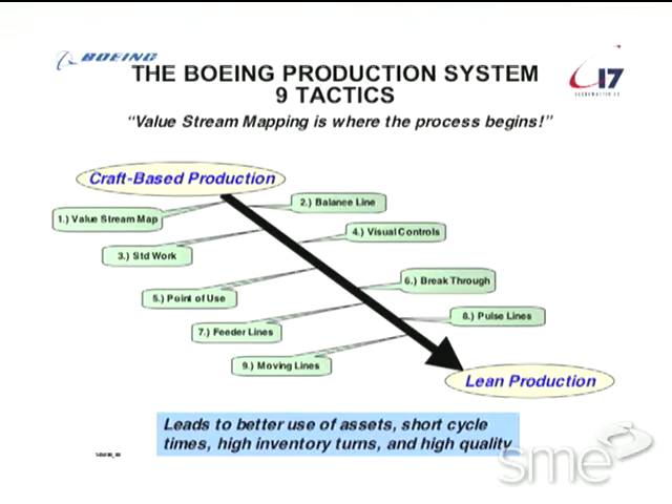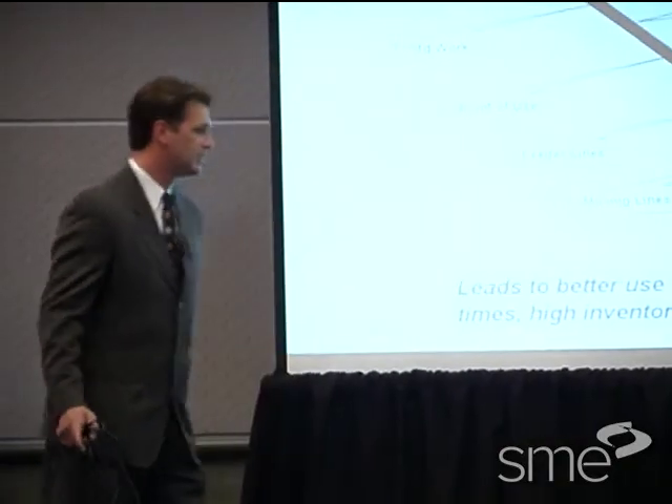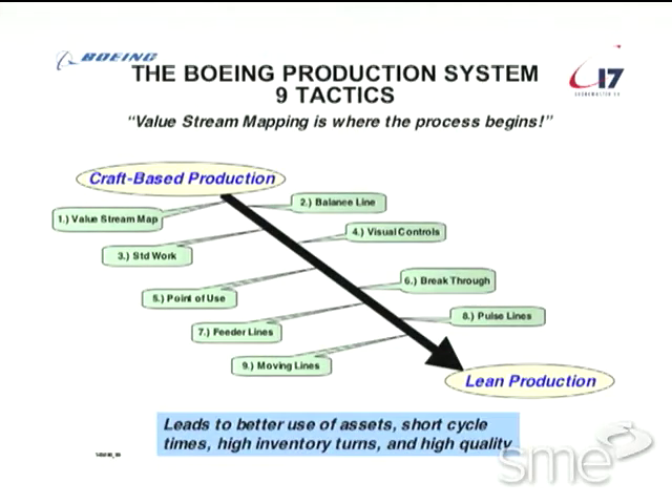I'll cover these nine tactics. And what we believe is in the end this will lead to all the things that you see at the bottom: better use of our assets, shorter cycle times, higher inventory turns, and definitely significantly higher quality.